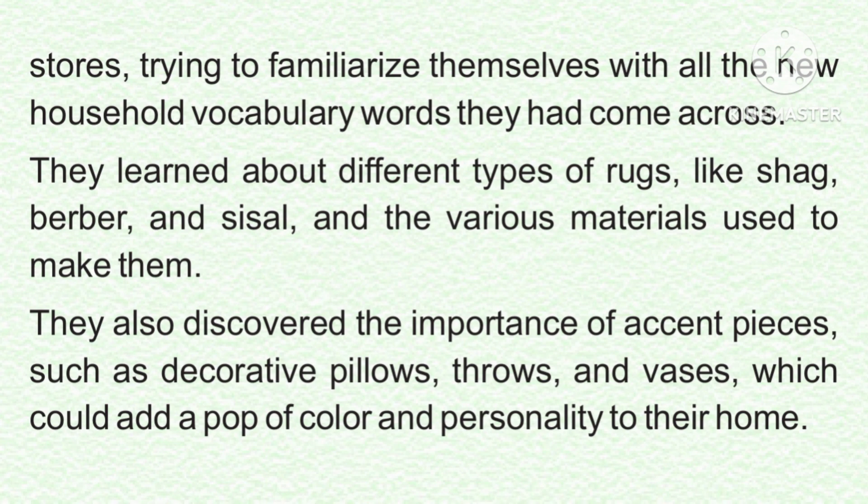They learned about different types of rugs, like shag, berber, and sisal, and the various materials used to make them. They also discovered the importance of accent pieces, such as decorative pillows, throws, and vases, which could add a pop of color and personality to their home.